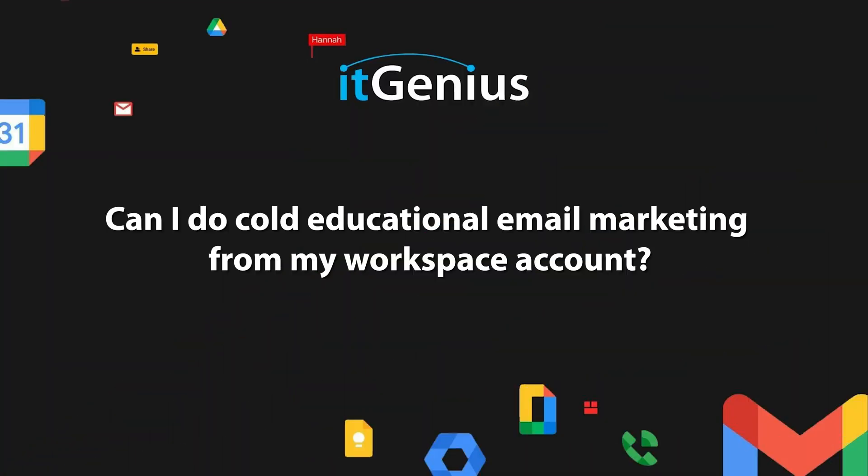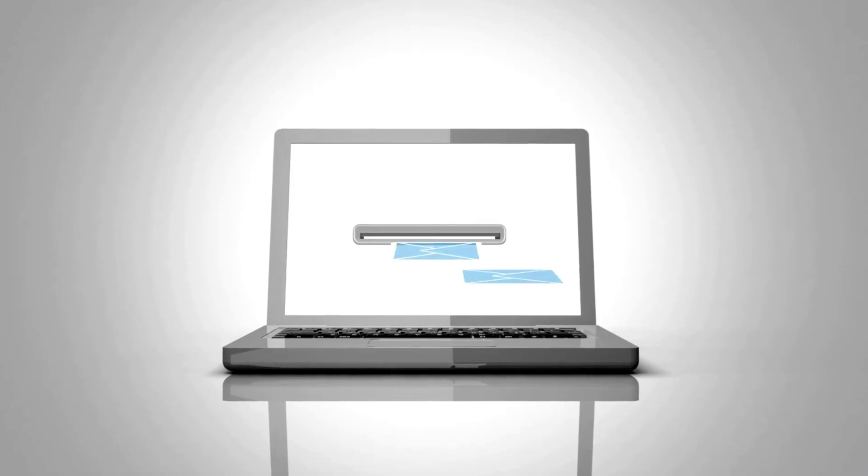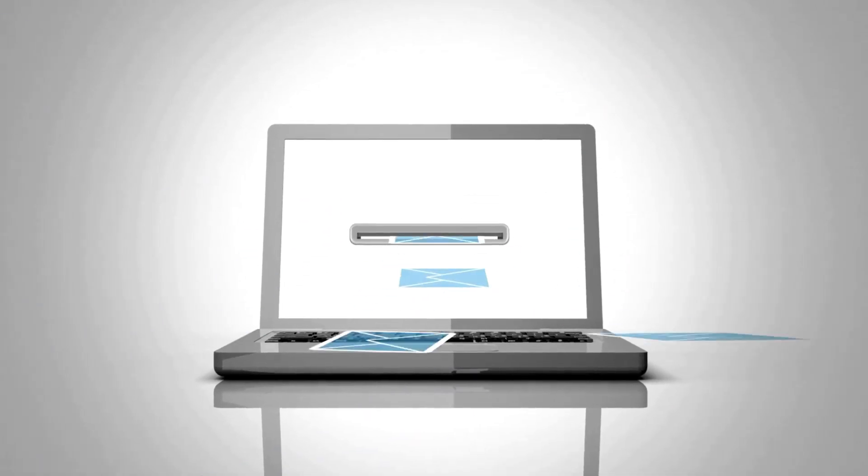Can I do cold educational email marketing from my workspace account? I've covered this many times, so I'll cover it briefly again. Google Workspace is not the best place to do large amounts of mass email.